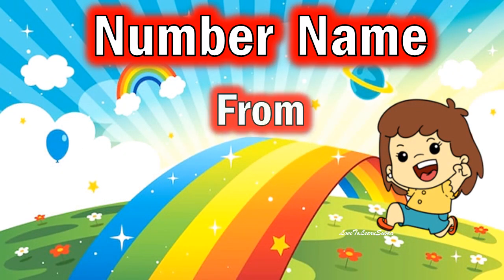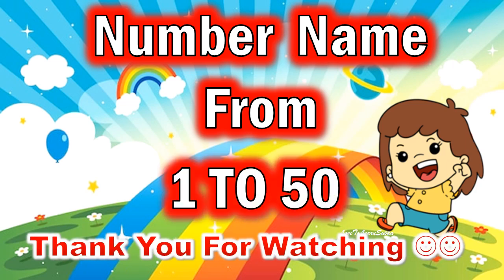So, I hope you enjoyed learning about the number names from 1 to 50.